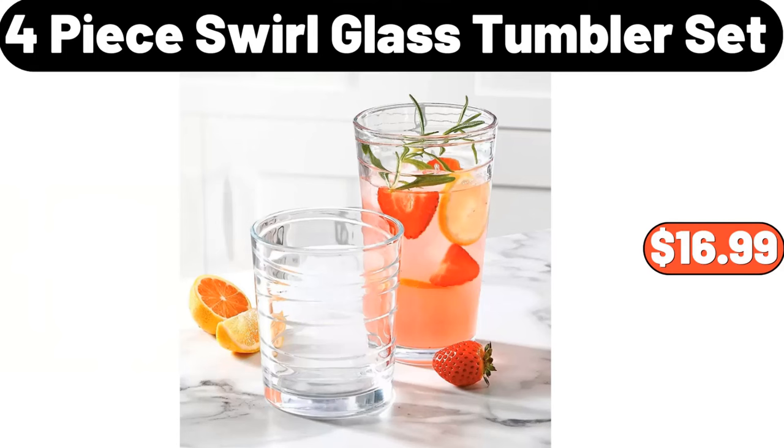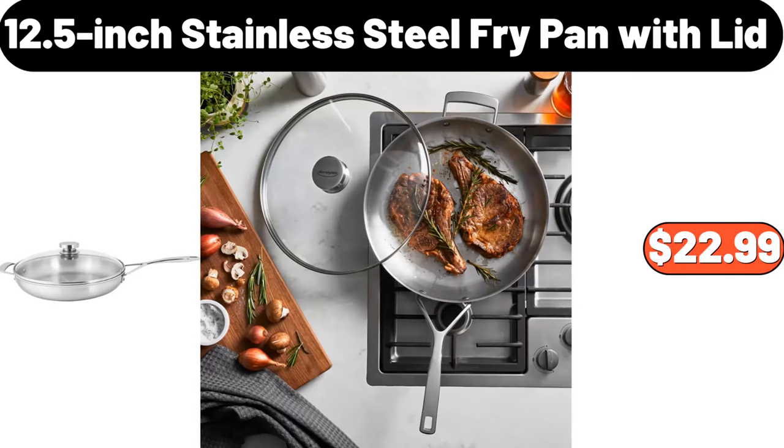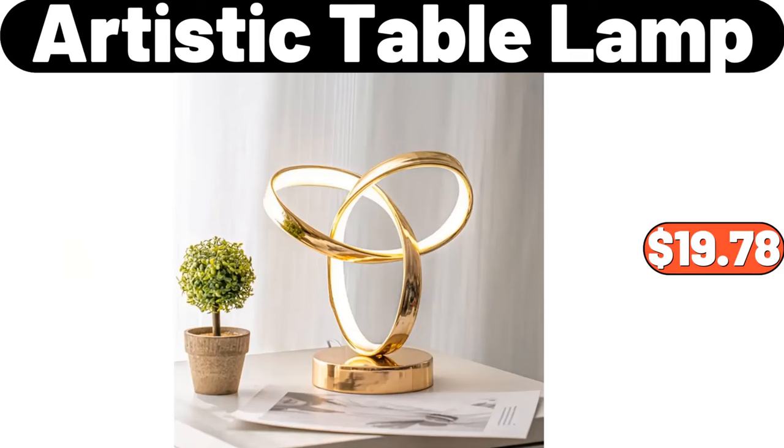4-Piece Swirl Glass Tumbler Set, $16.99. Garbage Can for Kitchen, $86.99. 12.5-Inch Stainless Steel Fry Pan with Lid, $22.99. 4-PCS Plastic Box Set, $2.89. Artistic Table Lamp, $19.78.